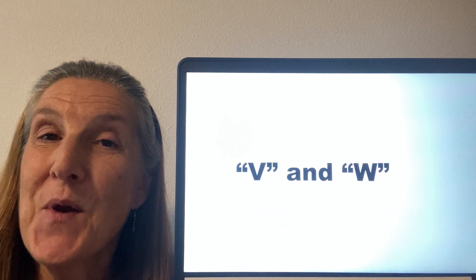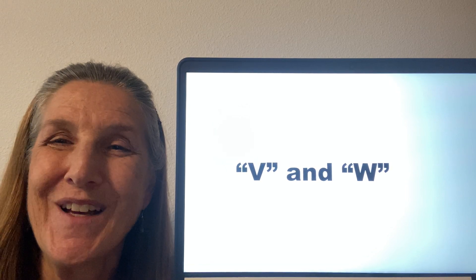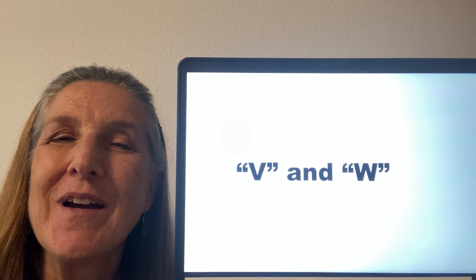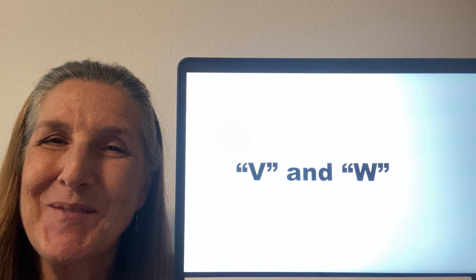So there you have it — the V and the W sounds. I hope you'll join us for another video from Better English in Tacoma. Have a nice day. Bye.